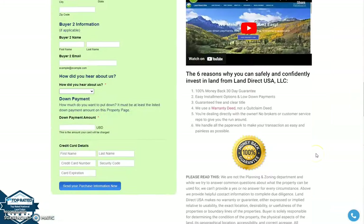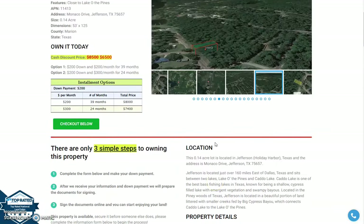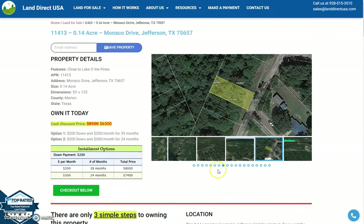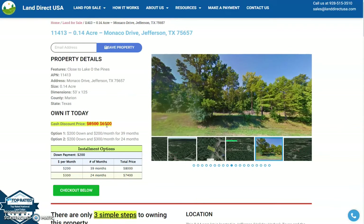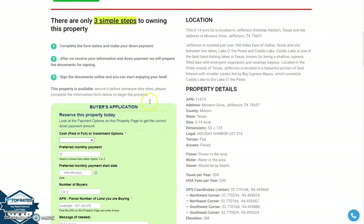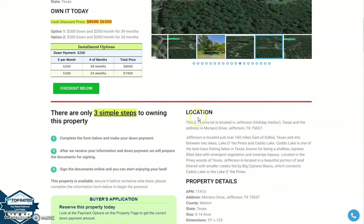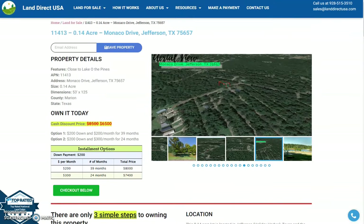Now, if you're interested with this lot, it's available at LandDirectUSA.com with a cash discount price of only $6500. We offer seller financing with no credit check required. If you're interested, just visit the website for all our buyers application. Fill the form and you can put in a down payment of only $200 just to reserve the lot. Or call us at 928-515-3510.